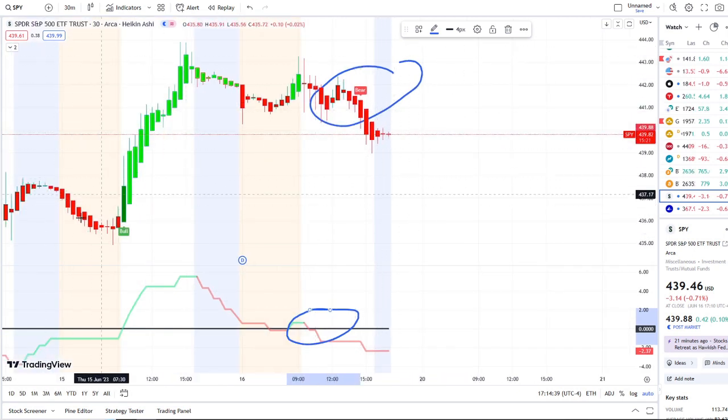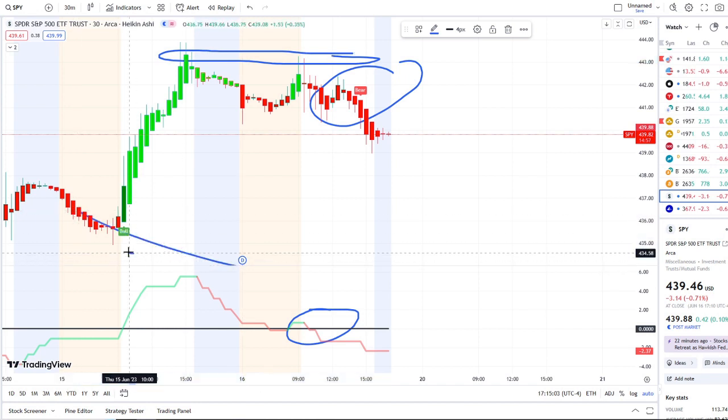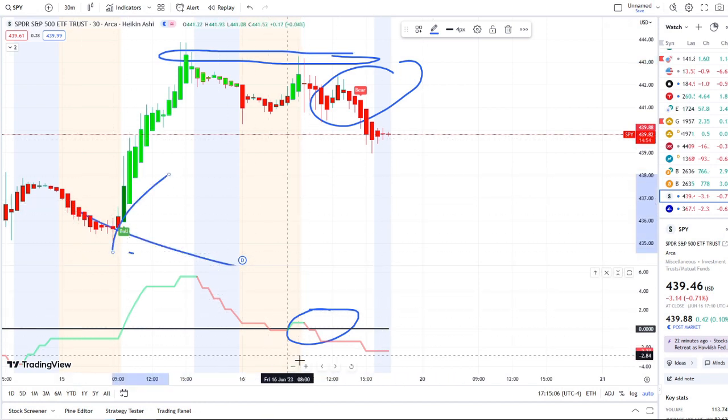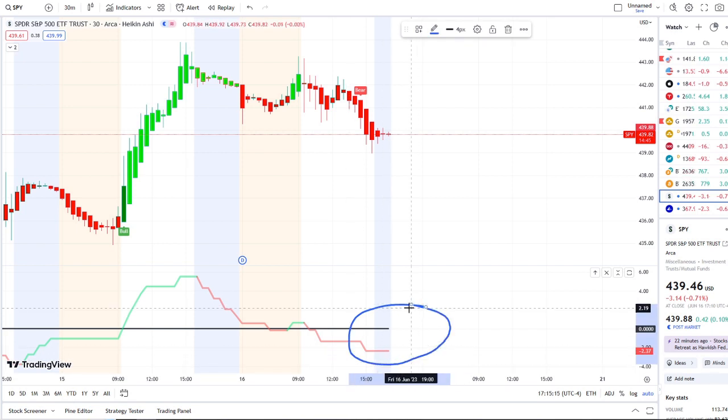This is the first bear indicator that has popped up since the recent bull indicator from yesterday at around the 436 area, which hit highs of around 443. It rejected here at around the same resistance in the second half of the day going into the after hours at around the 442–443 area. It struggled to come back up, and now a bear indicator has popped up canceling out that bull indicator on the 30-minute. Outflows are dominating, and this is going to be crucial going into next week.